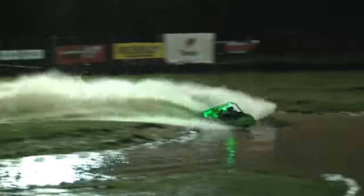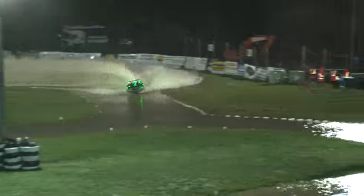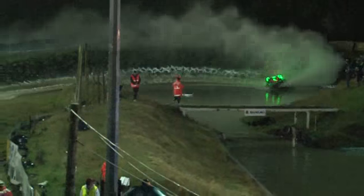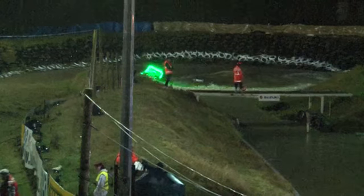Yeah, certainly lined that hairpin up beautifully — haven't seen him take that apex that tight at all throughout the course of the day; that would have saved him some time. So into the final push, now the big left-hander, split the island straight down the middle. Richard Murray: 50.570 — great time. Fantastic time there for Richard Murray.